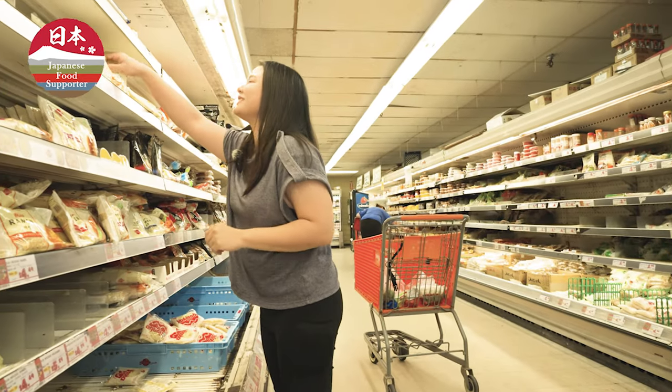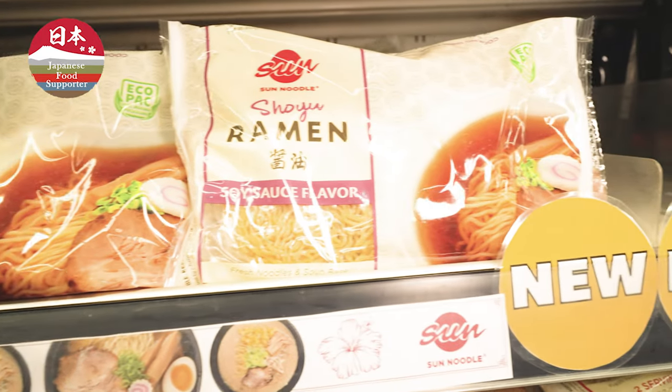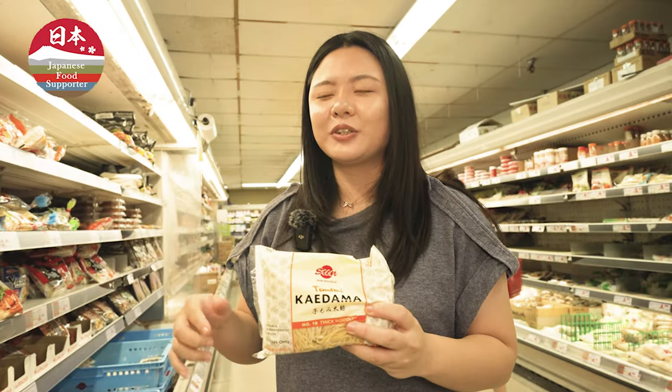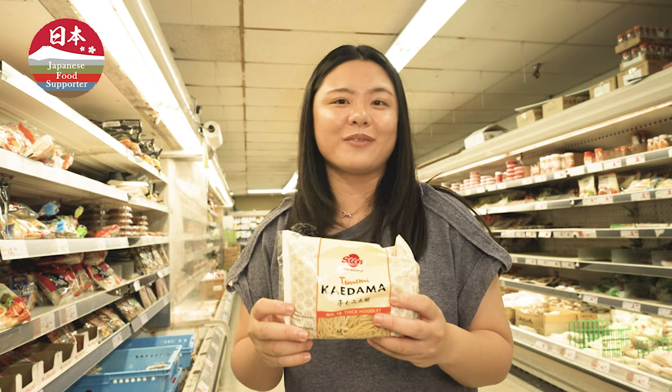Oh, I found it! So here in Hawaii, you love the Sun Noodle brand, and they have it here at Don Quixote. These are some fresh keidama noodles, and I love making some ramen for my family.